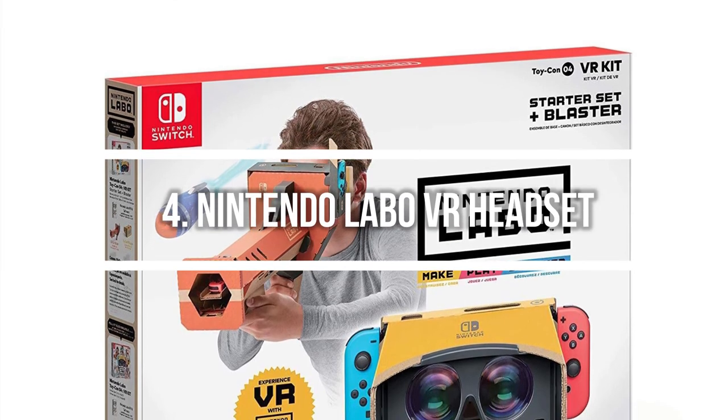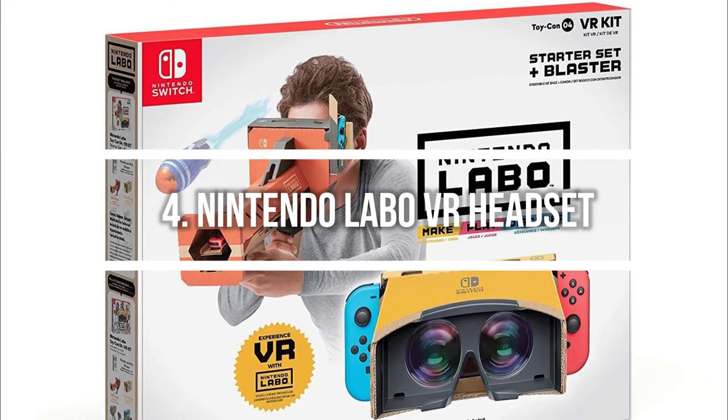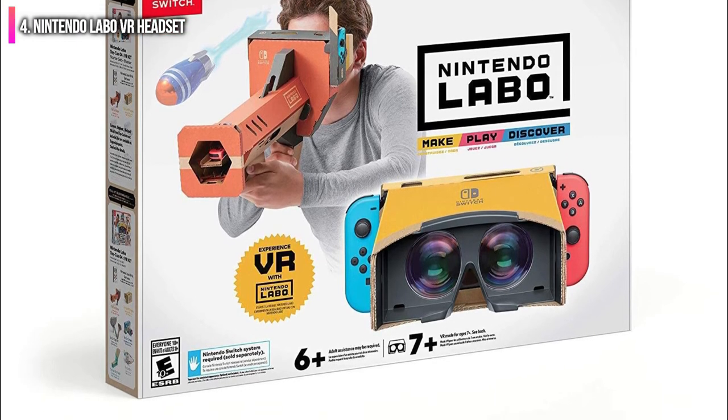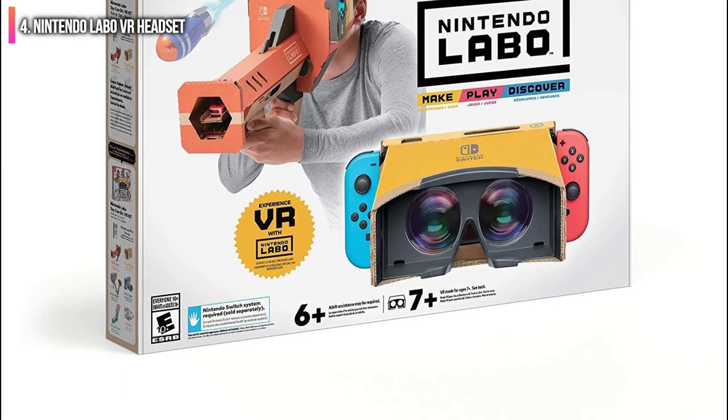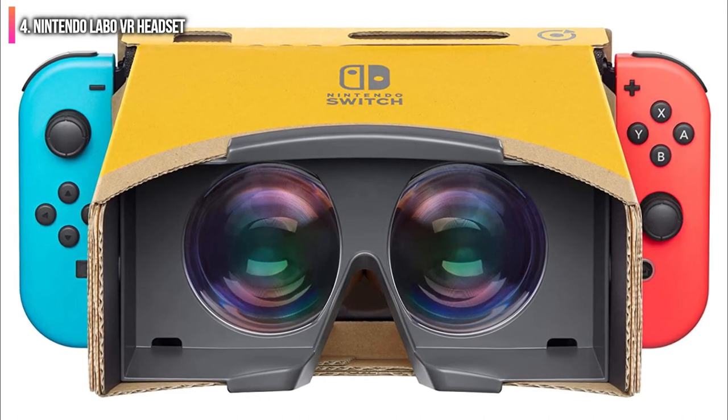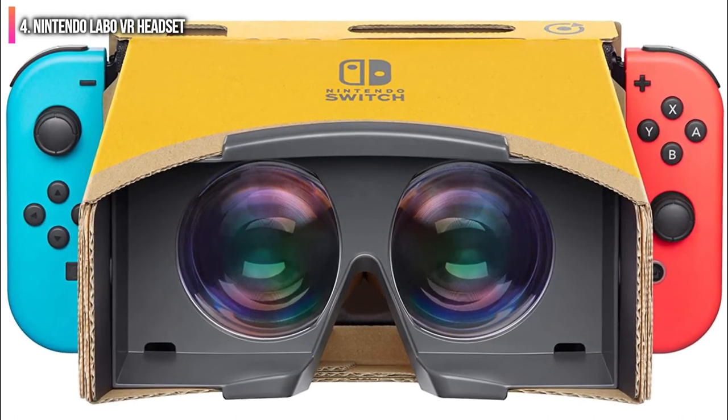Number 4 on the list is the Nintendo Labo VR headset. If you're looking for hours of interactive and varied VR gaming experiences, this is the VR headset for you. It encourages creativity in both beginners and veterans alike, all at an incredibly affordable price point.